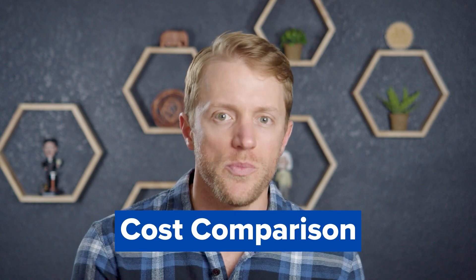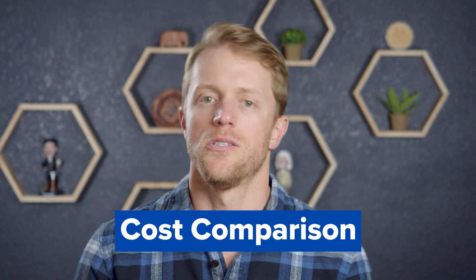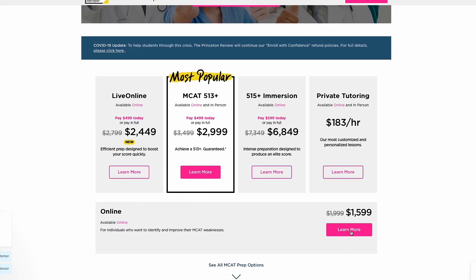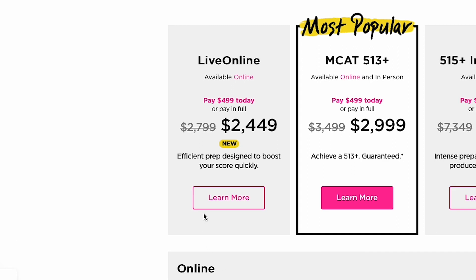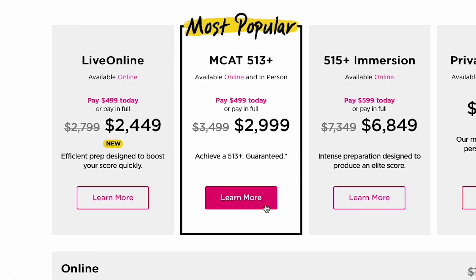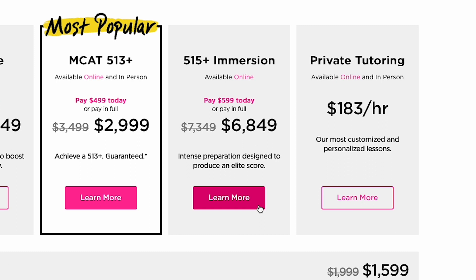Now let's jump into a quick cost breakdown. In terms of pricing, Princeton Review gives you four packages to choose from: a self-paced on-demand course that runs for $2,000, a live online package with live classes that runs for $2,800, an MCAT 513 Plus course which is more intensive and guarantees a score of at least 513 that costs $3,500, and a 515 Plus Immersion course which is their ultra-high-end immersive course that guarantees a score of 515 or better, costing roughly $7,300.